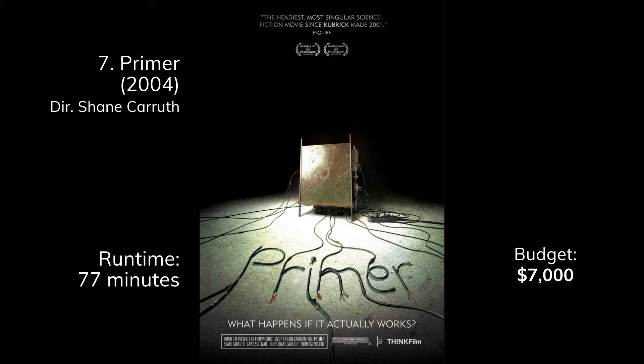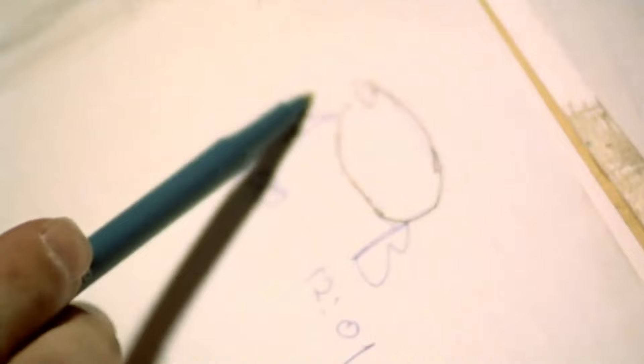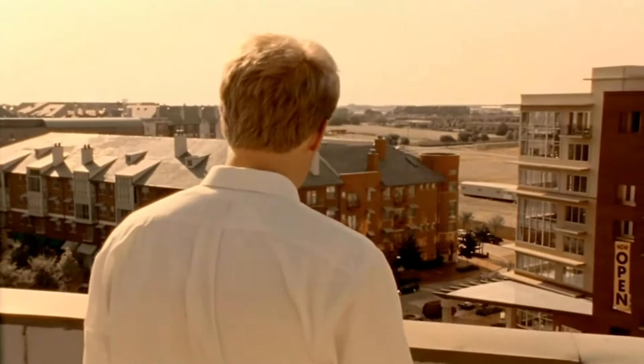Next we have Primer — another film by Shane Carruth — and I feel like this is the one most people think of when they talk about doing so much with so little. The film stars two guys and it's a time travel movie that's just crazy complicated; you can't really follow all the threads, and that's part of the point. Most of the budget actually went to buying 16mm film, which is what it was shot on. Film gives you a forgiving look, so it looks decent even when it's not nicely lit.